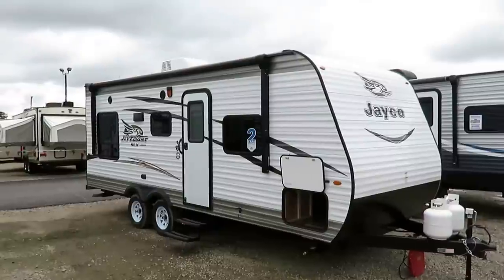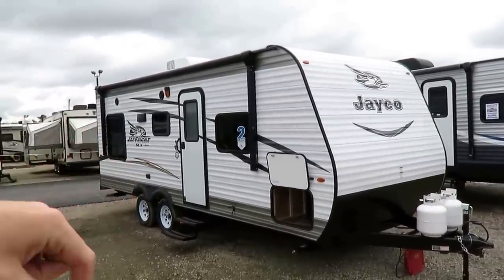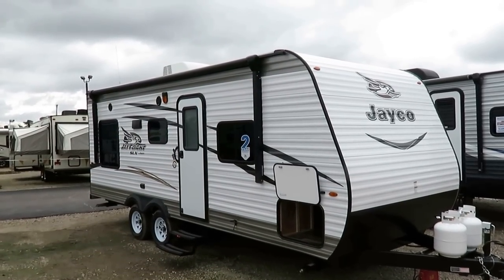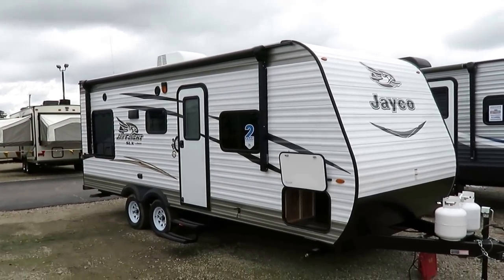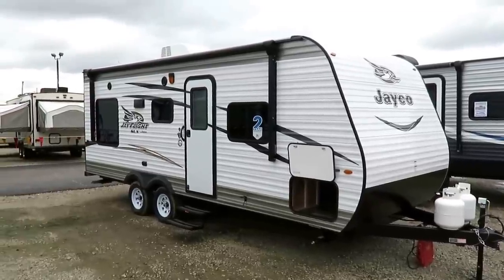If at any point you like what you see or you want to get a better idea of the physical specs and measurements, I leave you a link down here — check for price and availability, click that, and it'll show you exactly what we have and what we're asking with the current discount packages available from Jayco. All that being said, let's get dug in here.